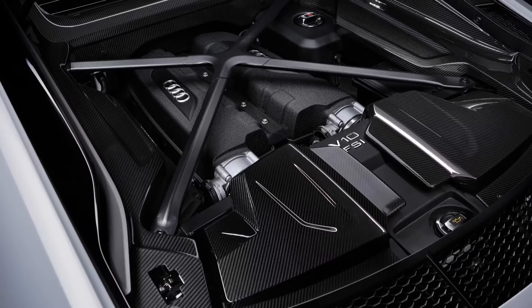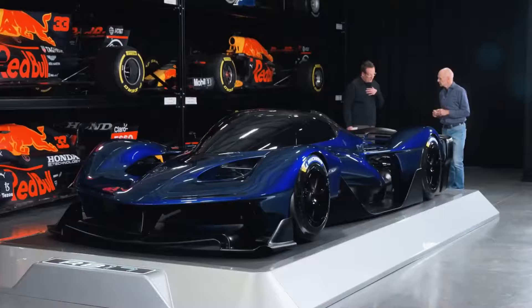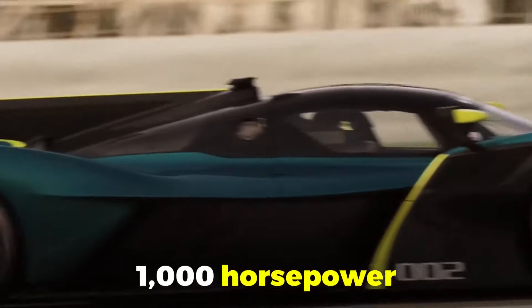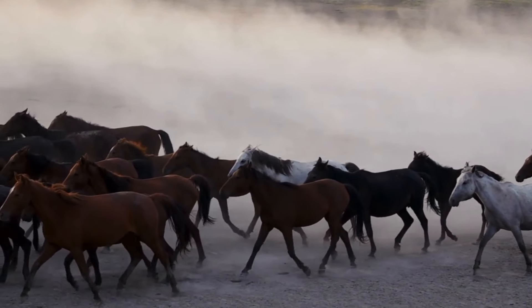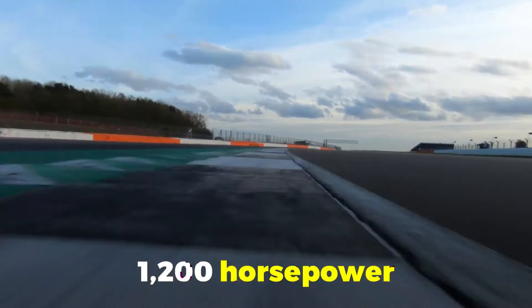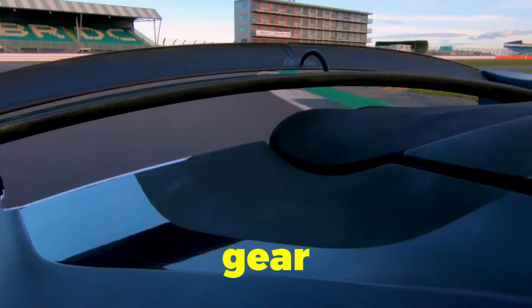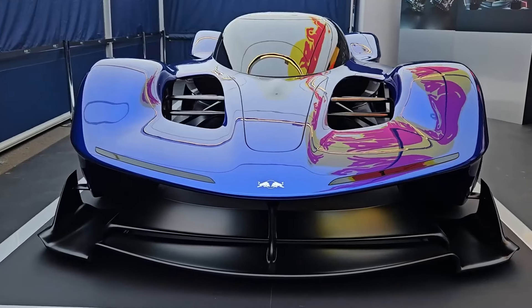Adrian Newey, the genius behind this machine, said the high-revving V10 was the best sounding engine — so not only does this thing perform like nothing else, it sounds like a track daydream come true. That V10 alone pumps out 1000 horsepower, but Red Bull wasn't content with just a thousand horses. They threw in a hybrid system — an electric motor adding another 200 horsepower, bringing the total to a staggering 1200 horsepower. This hybrid setup also acts as a starter motor, provides torque fill, and even serves as the reverse gear.